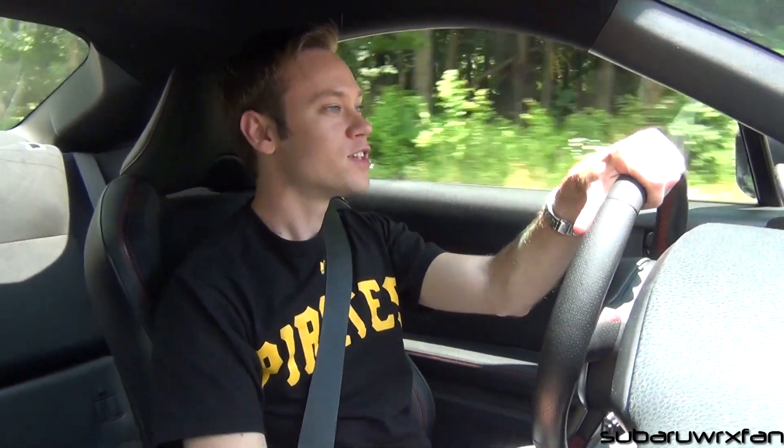And that way, whenever you guys see me out and about, you'll know it's me. You can wave and I can show you the car and stuff. So yeah, that's really the only thing new with the BRZ.